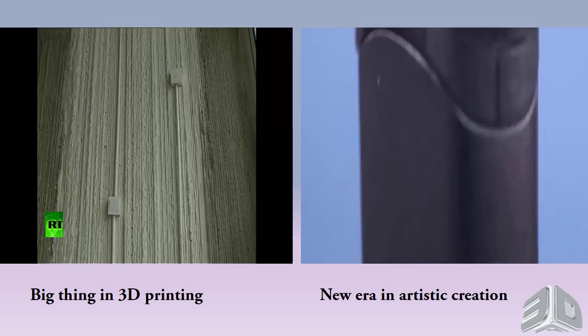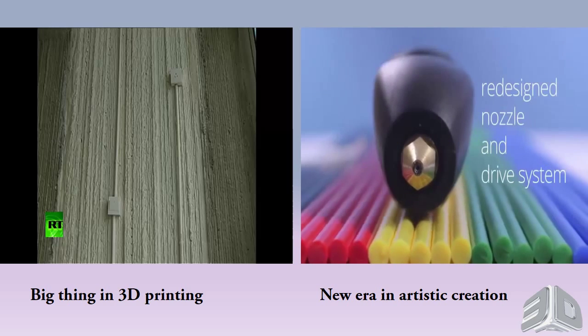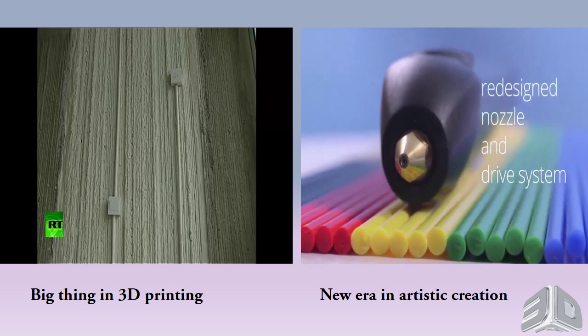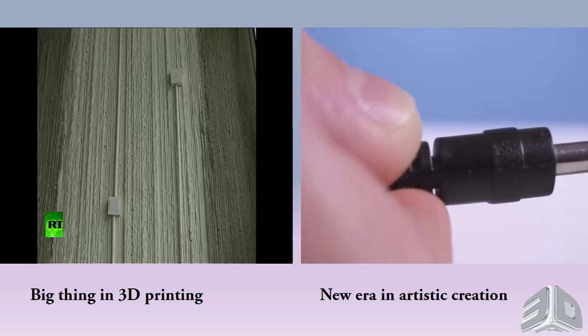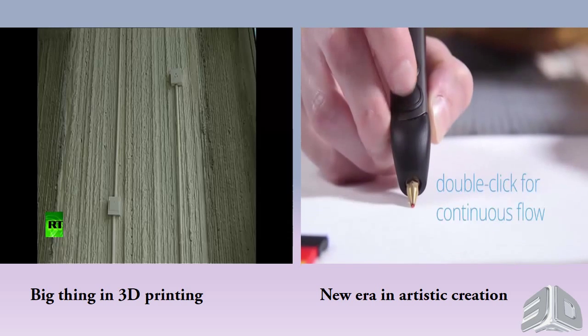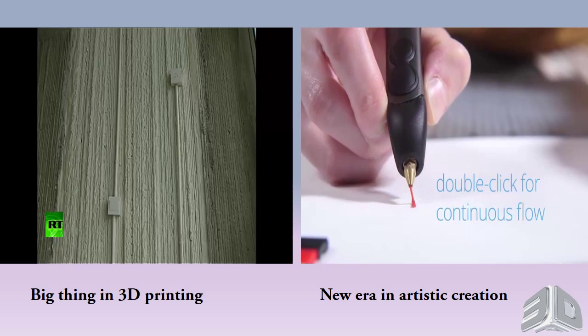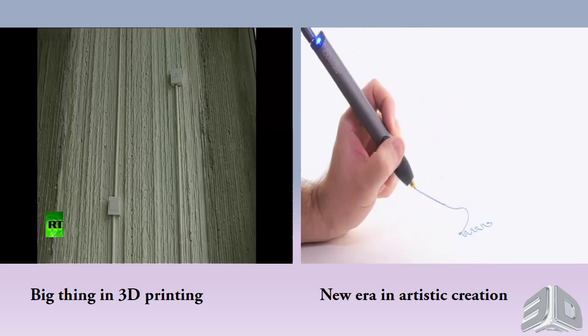Completely redesigned from top to bottom and housed in a sleek aluminum casing, the new 3Doodler is the result of over two years of research and development, all aimed at giving you the best 3Doodling experience possible. The new 3Doodler is also packed with loads of enhancements, making it smoother, sleeker, and easier to use than ever before.